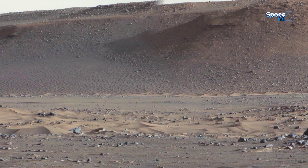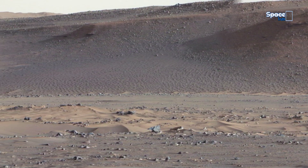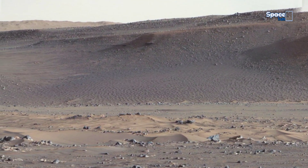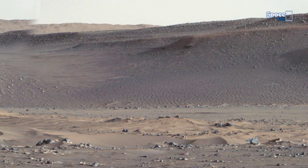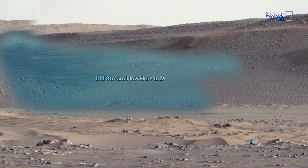Now observe the sand at the base. It appears a little darker and moist, very different from the dry dust soil we have seen across most of Mars. Could this be a patch where liquid water recently flowed?